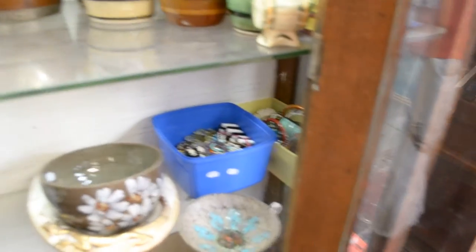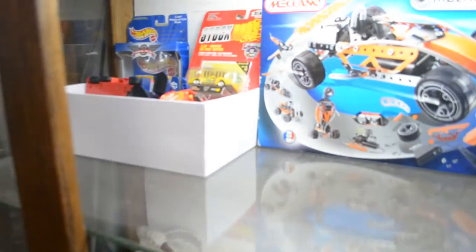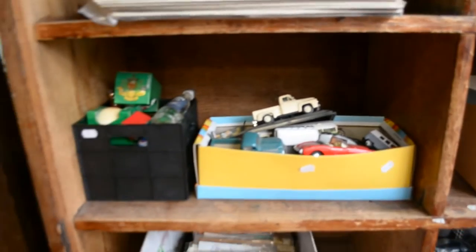Good quality English china. Australian and other pottery. Barrels. Costume jewellery. Victoriana. Toys. More diecasts and toys.